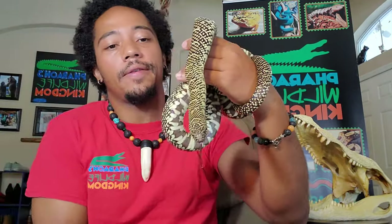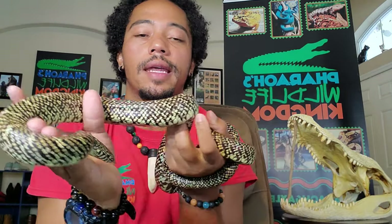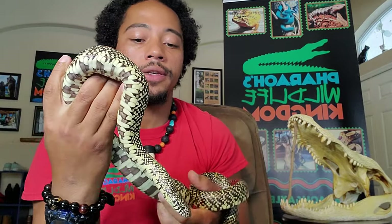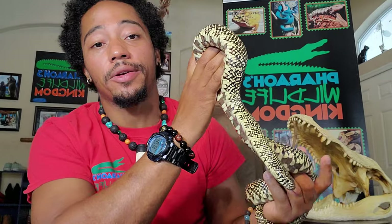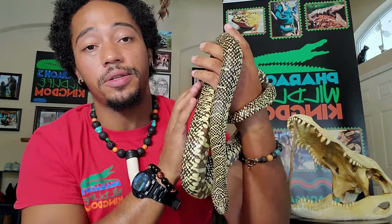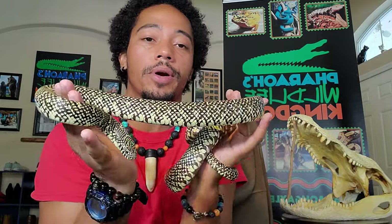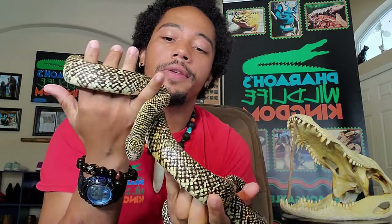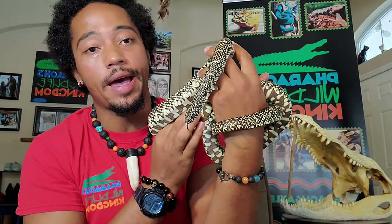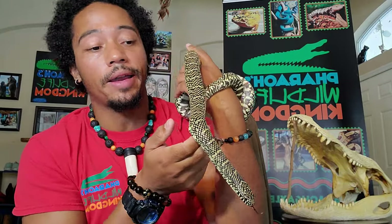Signs to look for if the snake is upset, scared, or nervous: they do tend to musk, they will sometimes rattle their tail, and sometimes rear up in an S position and start to hiss. But if you're holding them with respect, approaching them calmly, letting the snake know you're not there to feed it, and avoiding quick movements, for the most part you're going to be just fine.